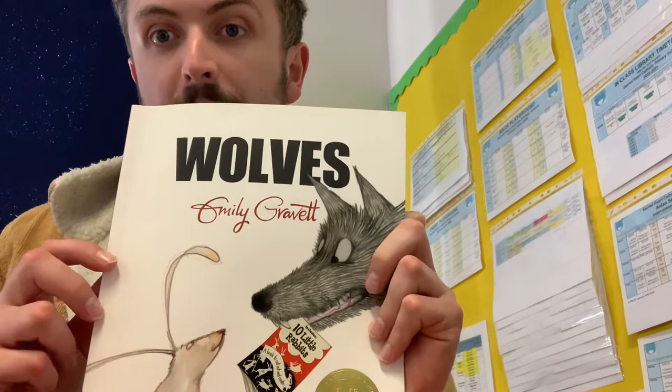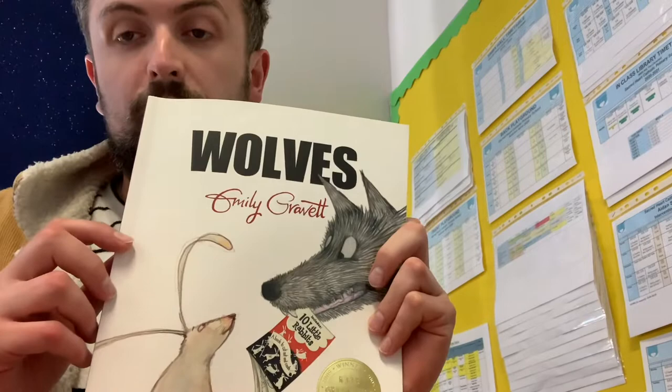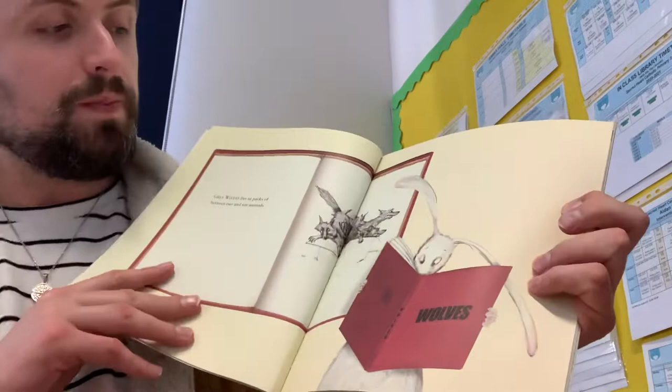Hi QC1, it's Mr. Skepperton here and I am reading QC1's book club book this week. The book that I have chosen is Wolves by Emily Gravitt. You may know Emily Gravitt because she has written other books and you have them within your class libraries.